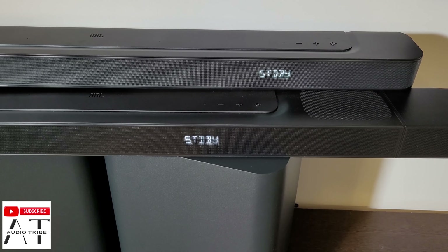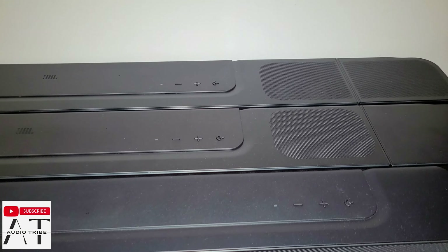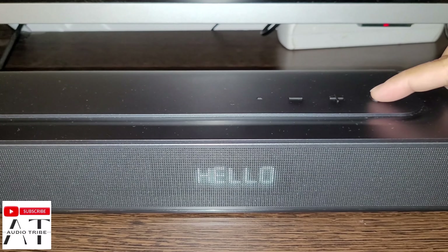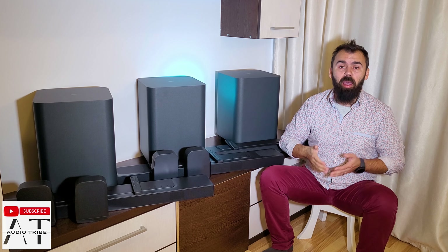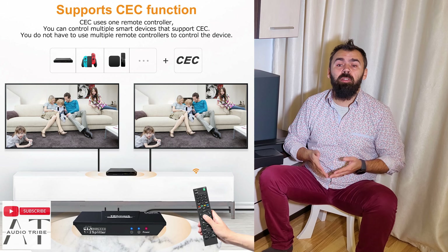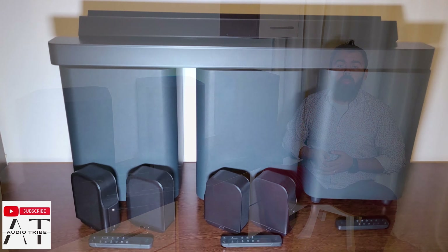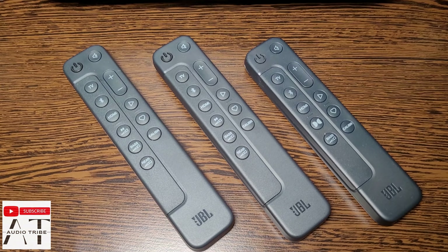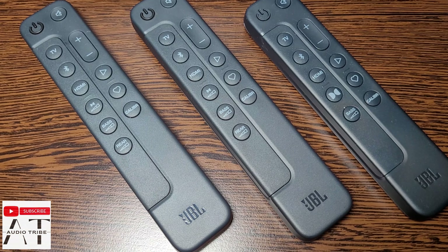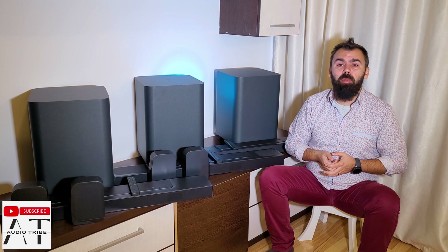On the right side of the main unit on top, you will find the same layout of buttons with volume control and input selection that you can use for various options depending on how many times you press it. The JBL Bar 800 and 1000 have CEC functionality, meaning the unit will turn on and off automatically when it detects a signal on the HDMI port and will take volume controls from the TV. The included remote control provides all necessary buttons to control soundbar functions. The JBL Bar 500 lacks the rear speakers level button, and the JBL Bar 800 and 1000 now have Atmos level controls rather than just on or off.